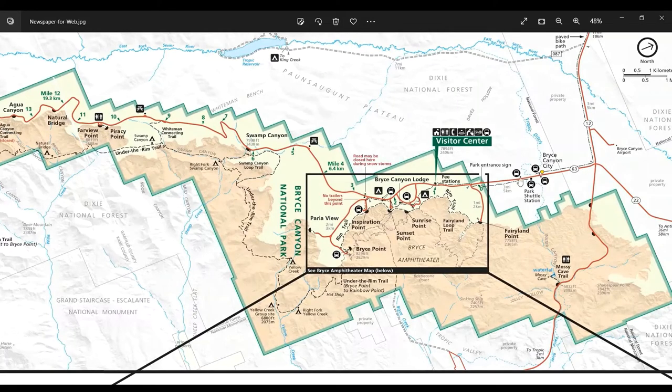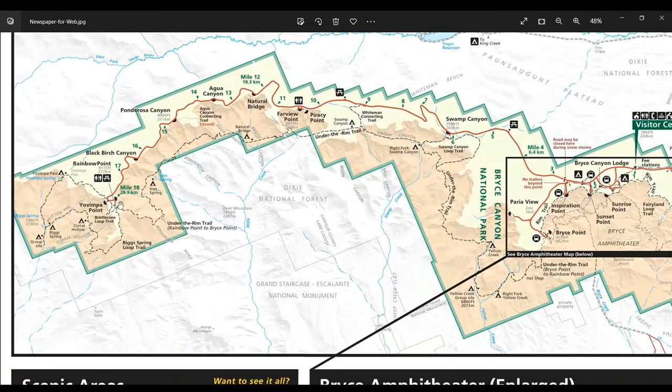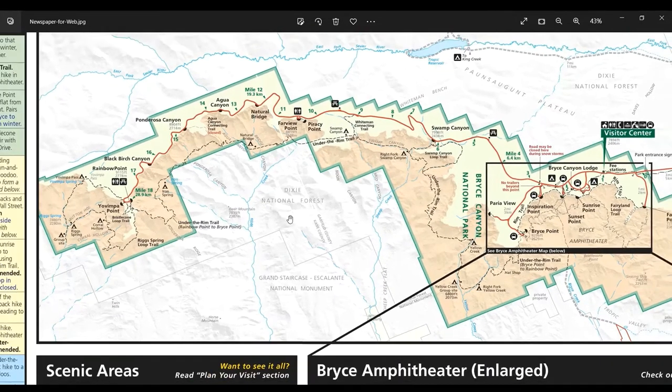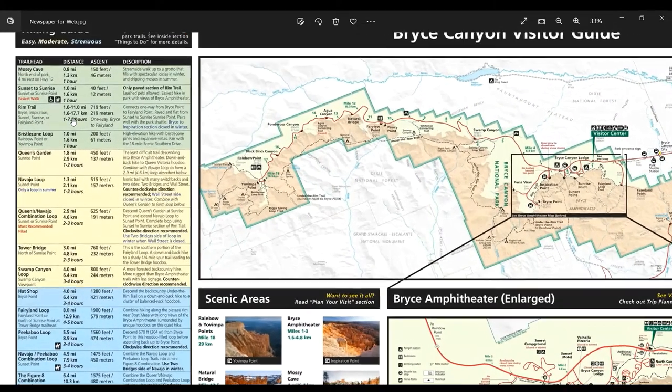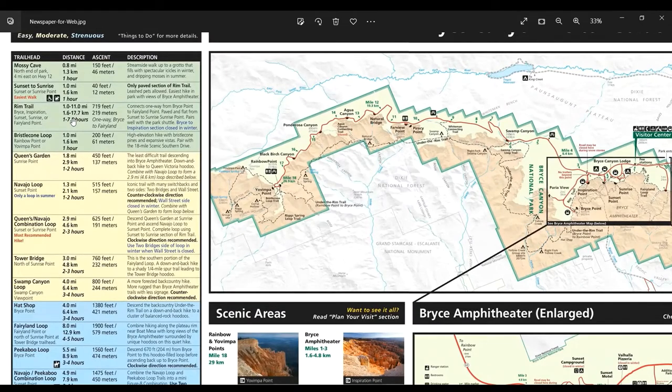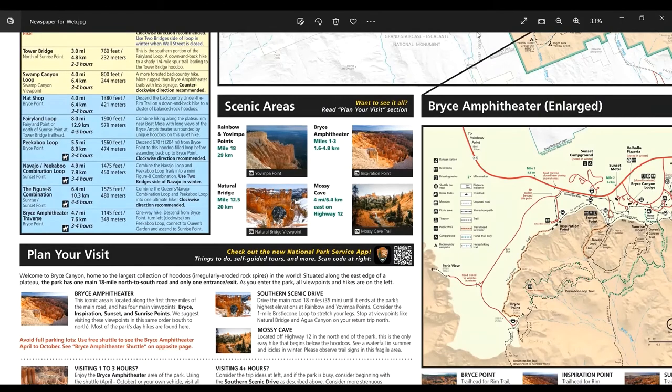Bryce Canyon National Park is predominantly an 18-mile scenic drive — you go inside and drive out. Driving is generally not very troublesome and taking a shuttle or not is completely your call. People generally spend just a day in this park, do the scenic drive and maybe a hike or two. But I would strongly recommend you spend at least a night and a full entire day, or if possible even two days, to do the best hikes and absorb this mesmerizing place. That's what we did — we stayed for a night and were here for two half days.